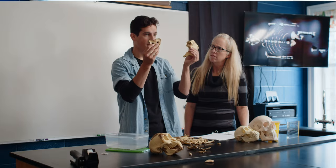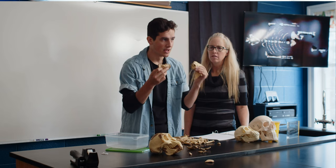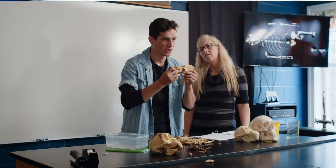Next, her pelvis. They actually believed that she walked upright because of her pelvis, but when they found it, it was crushed. So what they did is they reassembled it using a power saw to make it look like she walked upright.